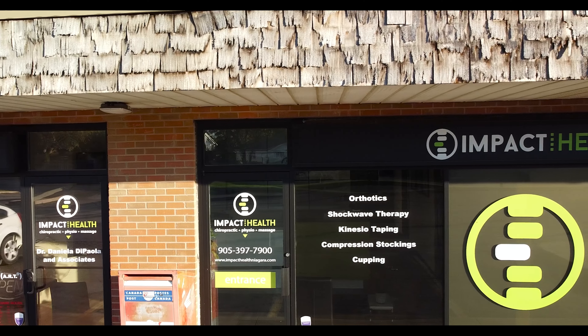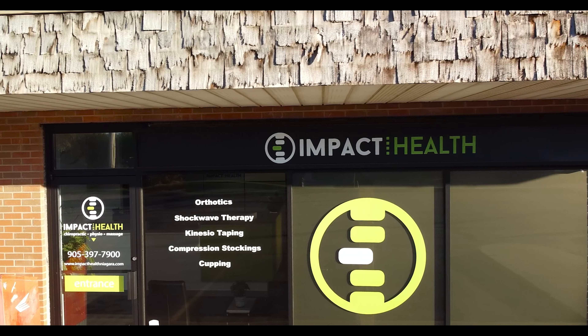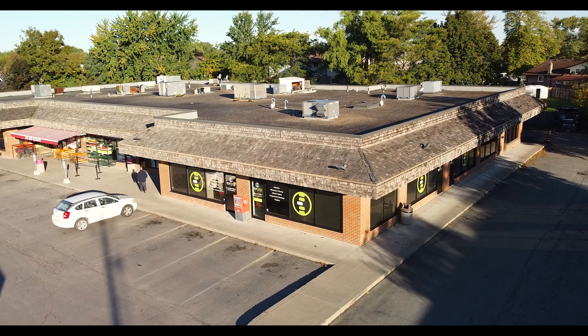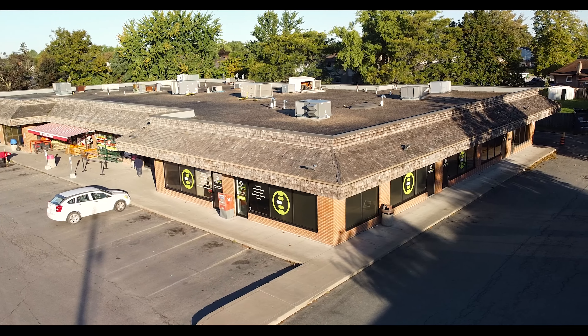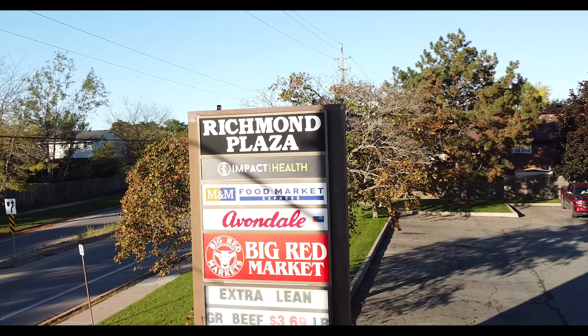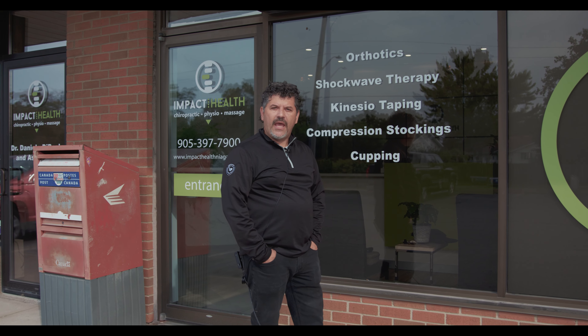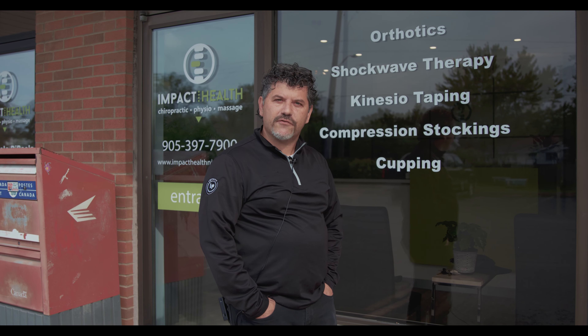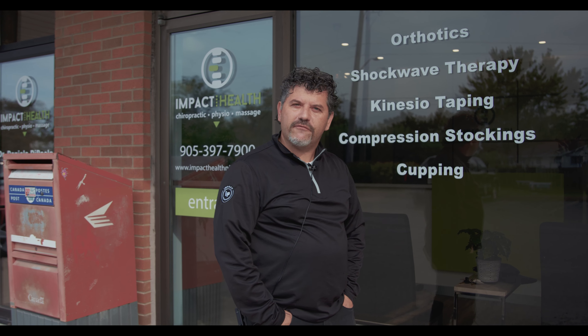We basically did all her back with signs, decaling all around the building, and a whole bunch of work inside as well. So we're gonna take you in — I'm gonna introduce you to Dr. Daniella and she'll fill you in with some of the other services that she offers here. Looking forward to showing you.